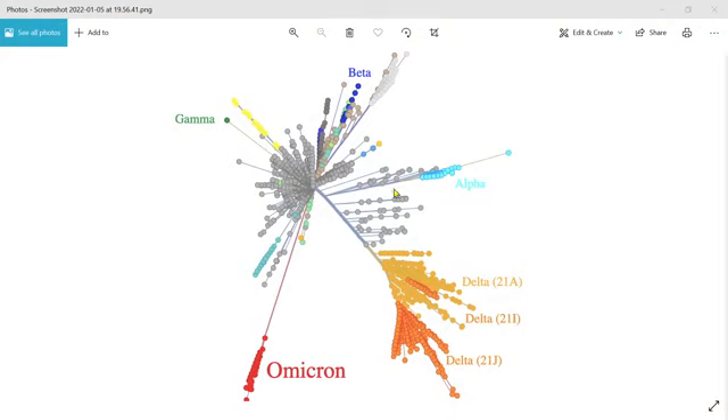We can see that there are various mutants — Alpha, Beta, Gamma — that arose from this original strain. This original strain is the B111, the original Wuhan strain. That then evolved into Delta, but we see that Omicron is on a completely different lineage. So Omicron did not evolve from Delta. So where did it come from? How can we have it?